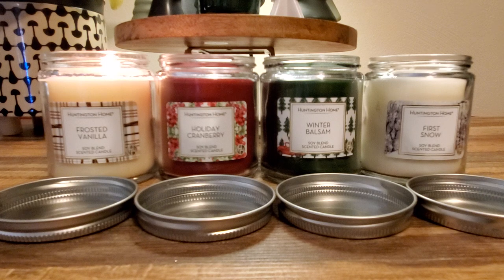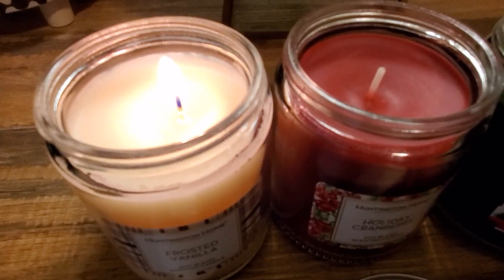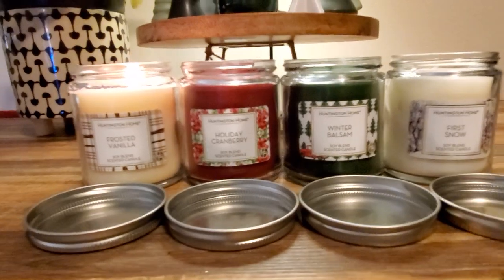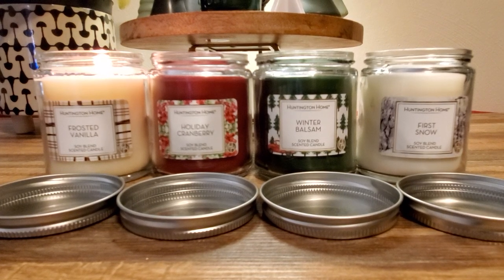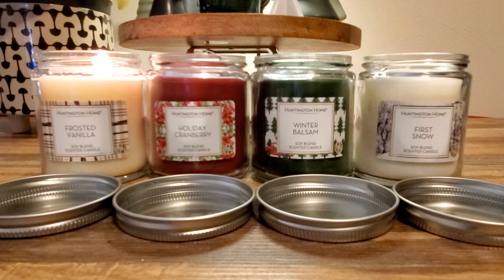Unfortunately I can't tell you the size — they are one-wick and were $2.75 on the Instacart app. I have a lighter in hand because I just lit the candle. The wick is off-center, which I'm not loving, and it's almost non-existent. Before I burned it, the scent was super faint, and burning it now, it's doing absolutely nothing.